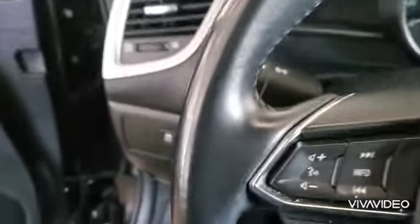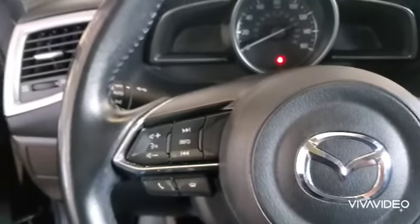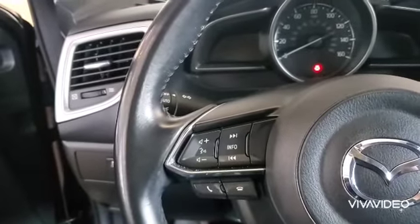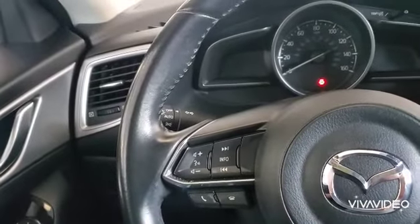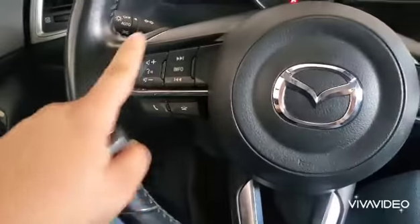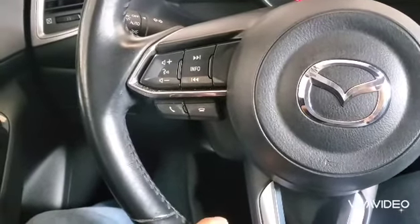Now getting in the car, I want you to pay attention to how quiet the vehicle is after I close the door. Super quiet. Over here on the left side of the steering wheel you have your phone controls.